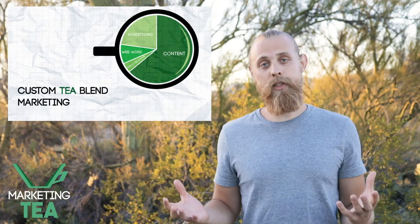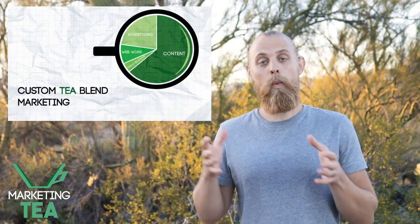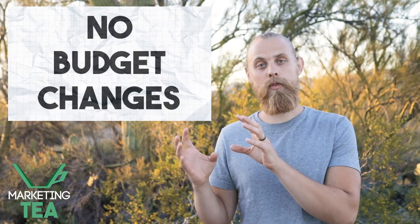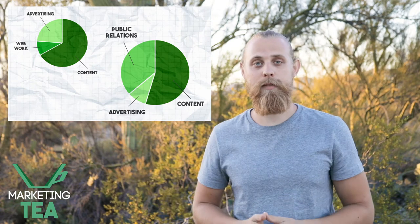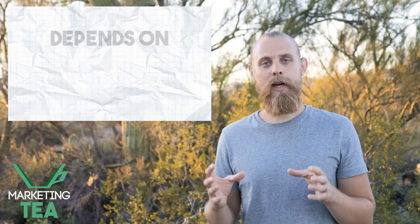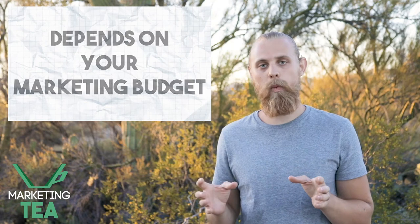A great thing about doing this strategy as a marketing agency is that we're able to make all these changes working with our clients on what the most important pieces are without ever having to change the budget. So you never end up having a budget change in the middle of your marketing efforts. Instead, based on what your marketing budget is, that circle can expand or decrease depending on where you're at in your business. Each quarter as we're applying this perfect custom tea blend for you, it all depends on exactly what your marketing budget is and we never have to adjust that budget in any major way.